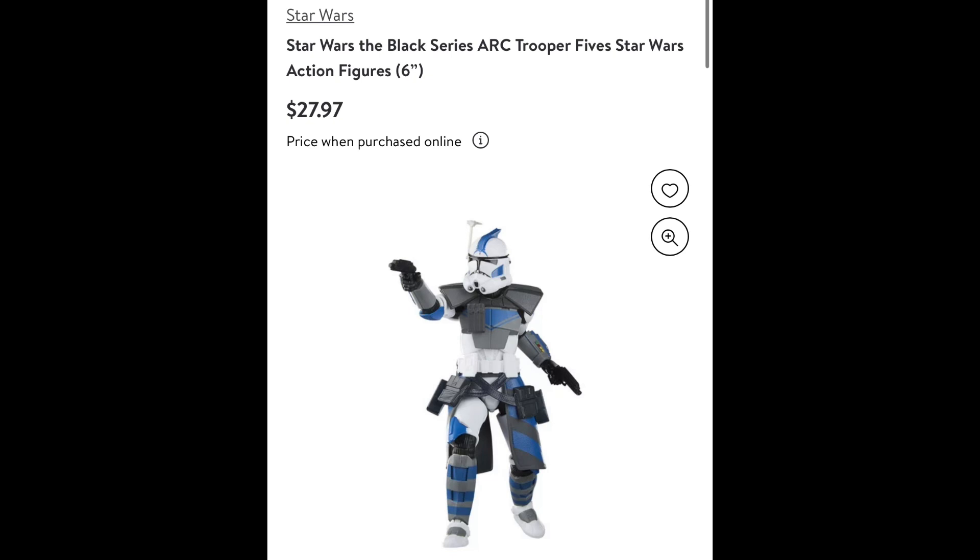It's interesting to see that this is actually the only Walmart exclusive today that did sell out. All the Bad Batch ones, at the time of filming this video, are still in stock. The Jesse figure, ARC Trooper Jesse, stayed in stock for about two weeks. So I think that's really a testimony to how popular Fives is — it's interesting to see he sold out in 15-20 minutes while Jesse took two weeks. I think that's kind of crazy.